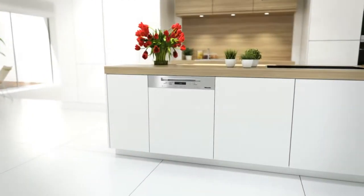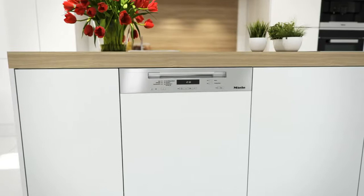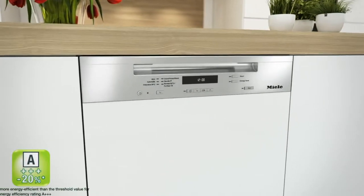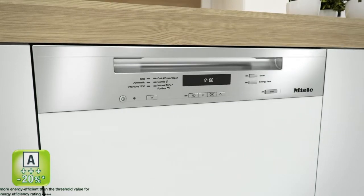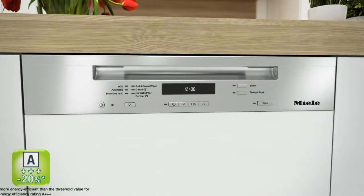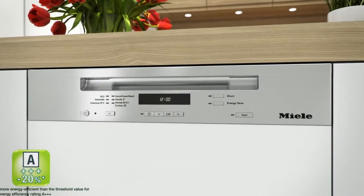Miele dishwashers with an Ecotech heat storage system set new standards in terms of energy savings and ecology. With the aid of innovative Ecotech heat storage technology, the new Miele dishwashers save up to 20% on electricity and thereby exceed an A++++ energy efficiency rating.